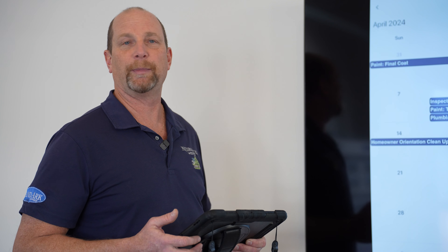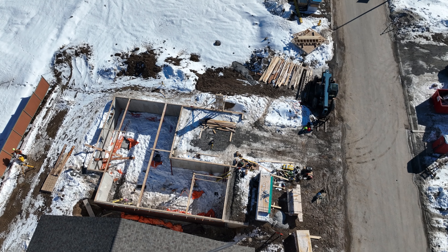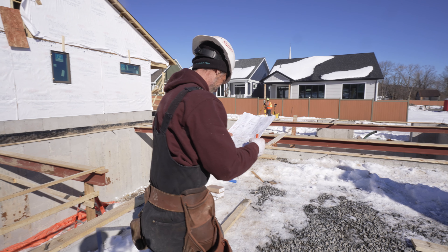I have all the information I need at my fingertips. We can schedule a house from start to finish, and I can provide dates to homeowners and trades to the day.